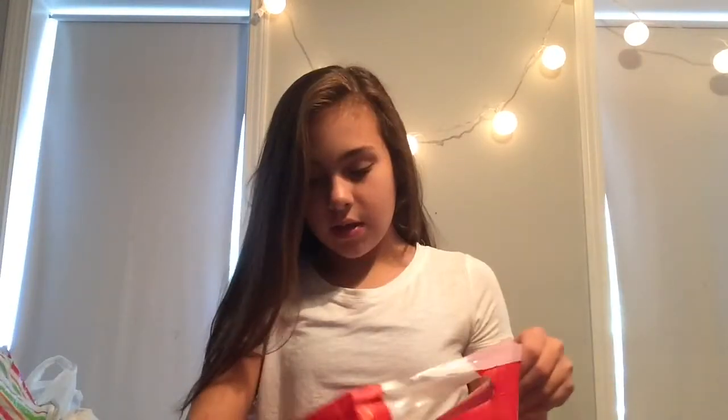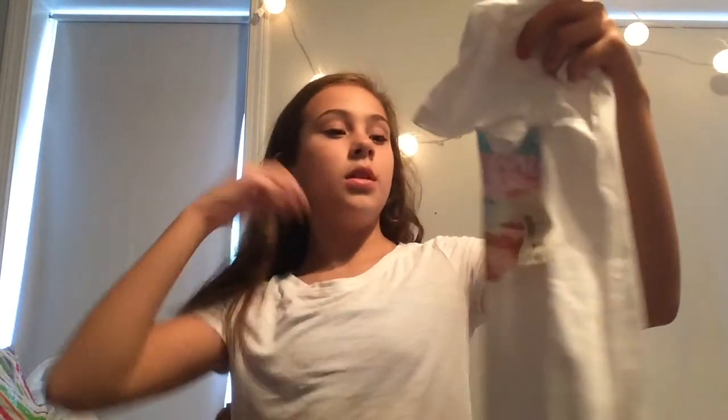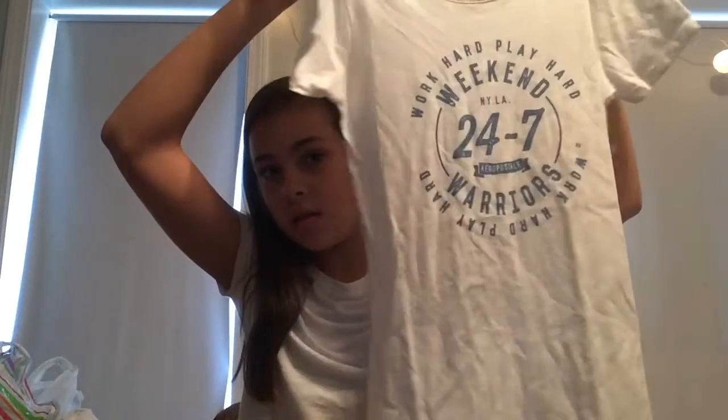The first store I went to was Aeropostale. The first thing I got there was this California shirt — I think it's really pretty and cute for like a lazy day. It was part of a buy one get two free deal. Then I got this graphic t-shirt that has words in blue letters. I don't even know what it says, I just liked the blue. I thought it was really cute and simple. The third shirt from that deal is this really pretty pink color — I love it.